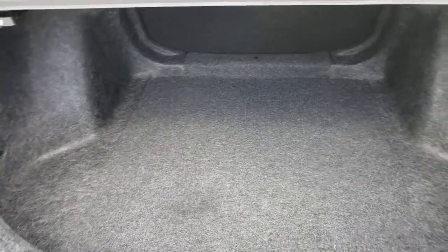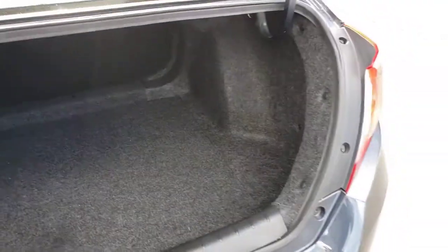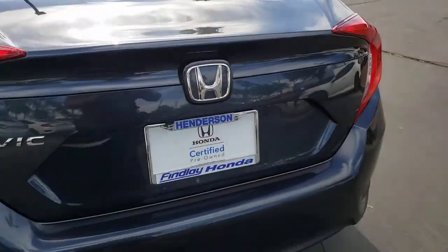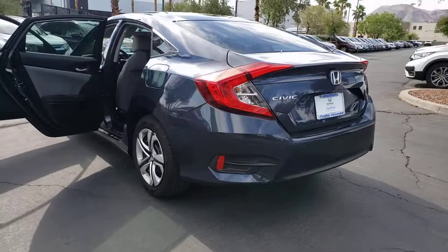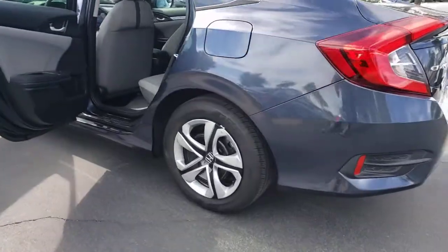The following are some of this vehicle's highlighted options: backup camera, engine immobilizer. Refined yet aggressive, efficient yet powerful — that's the Honda Civic Sedan. All it needs is you.